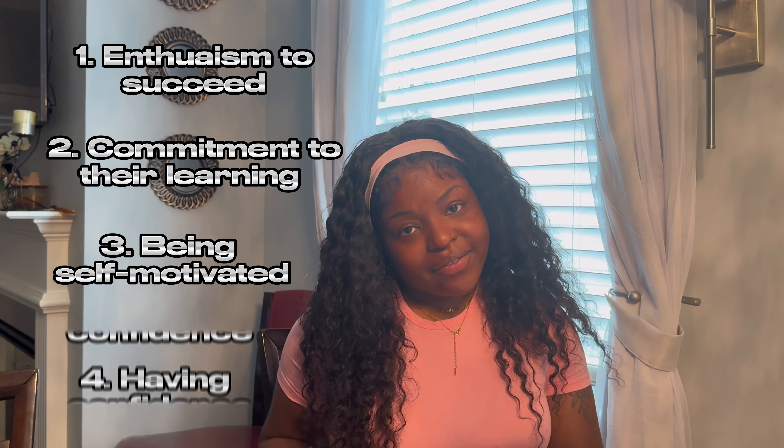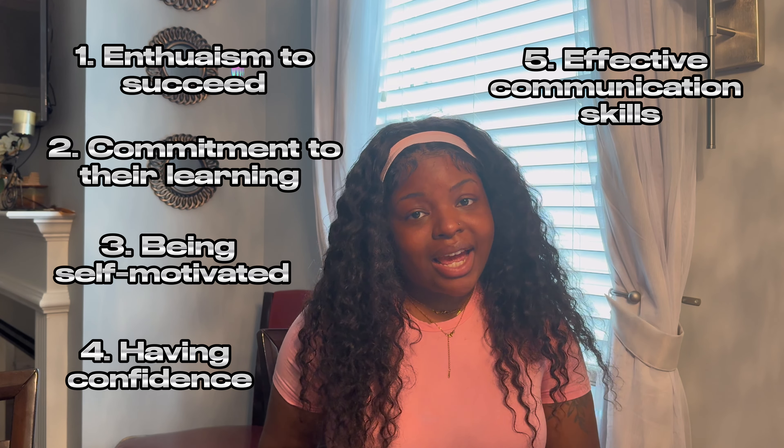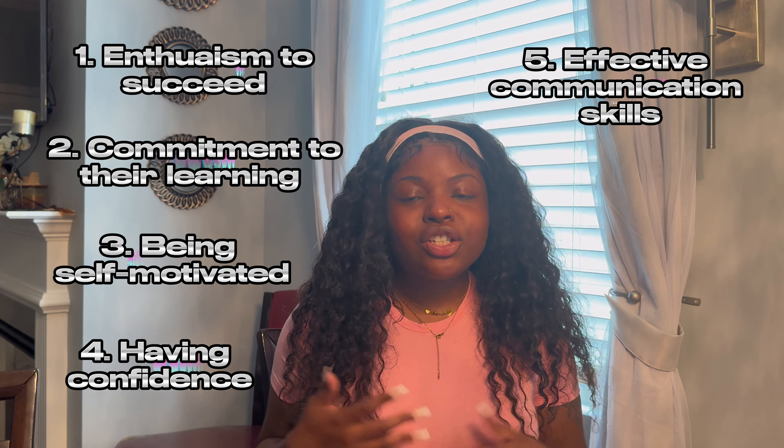Hey, welcome back to my channel! If you're new here, hey hey! Thank you so much for clicking on this video. Today we're going to jump straight into it because a lot of people say I have a yapping problem, so no long intro. We're going to discuss how to be a successful nursing student.